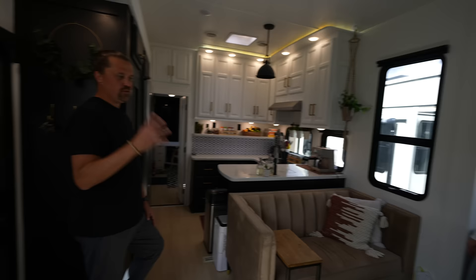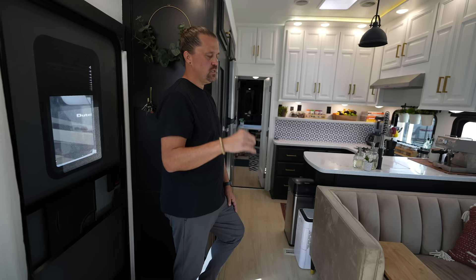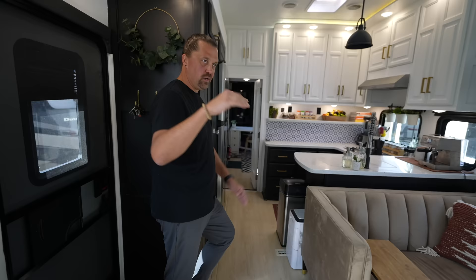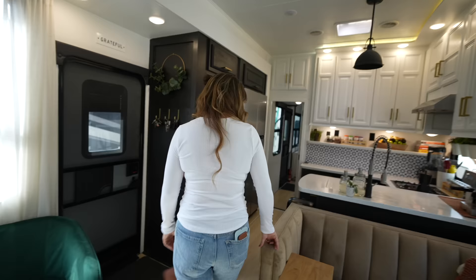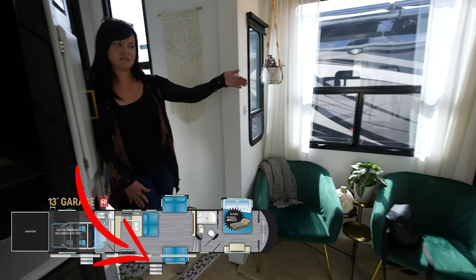Probably the biggest undertaking in the RV was the floor. It was linoleum, which is typical for RVs, and we decided to put LVP — luxury vinyl plank. Each board locks in with each other; it's a floating floor, you don't secure it. I just put shoe molding so the floor will move a little with the motion of the RV. The door is also on the slide, which is a very different thing from other RVs.